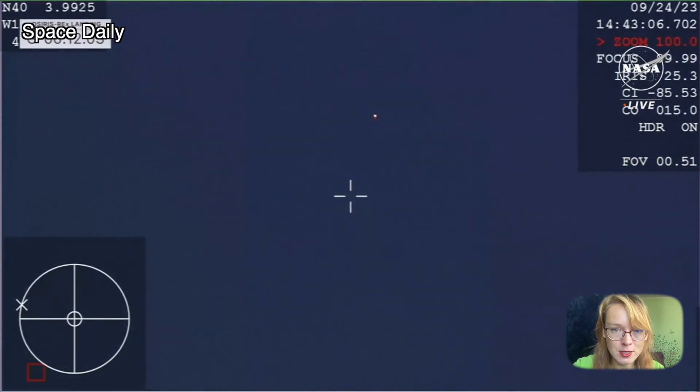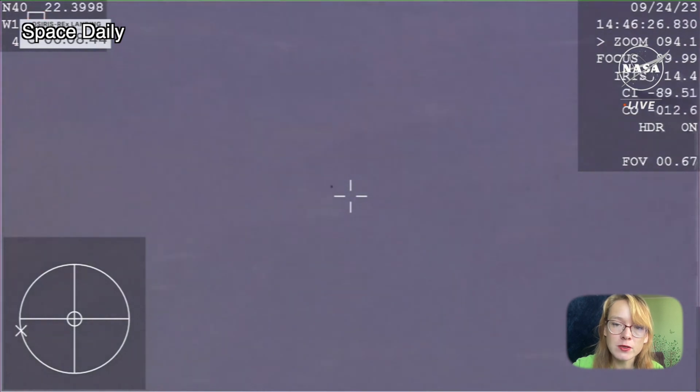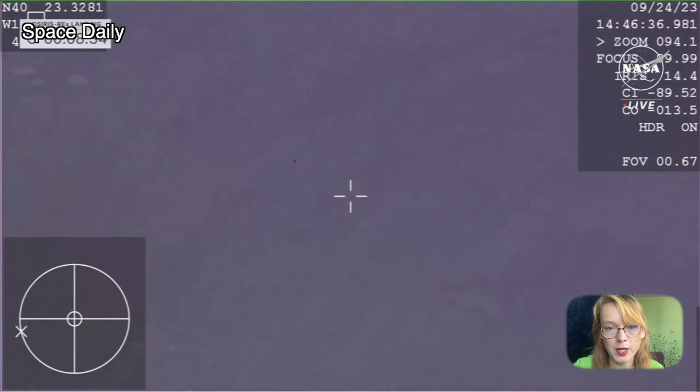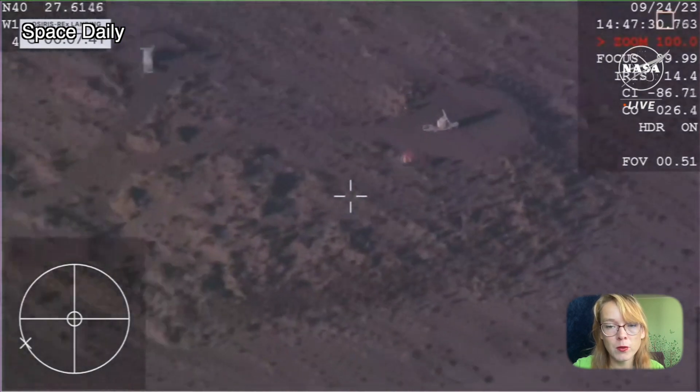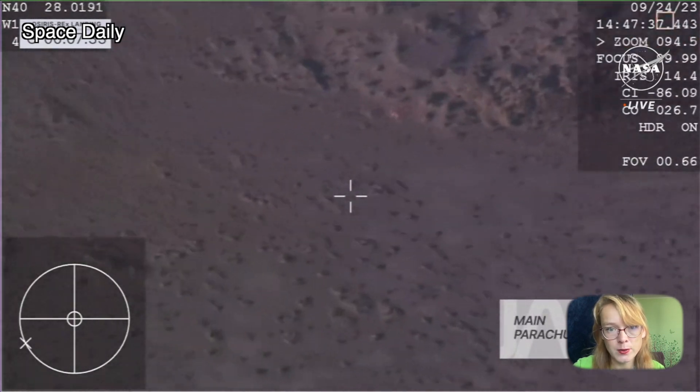The Osiris-Rex space capsule containing soil samples from asteroid Bennu was successfully delivered to a NASA laboratory. This capsule contains about 250 grams of rocks and other materials from Bennu that will help scientists answer some of the most exciting questions about the origin of life on Earth and the early development of our solar system.